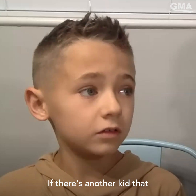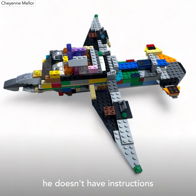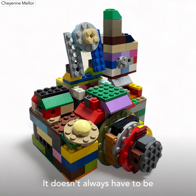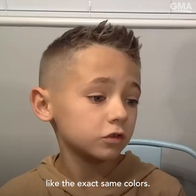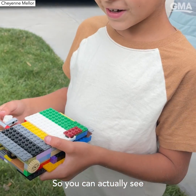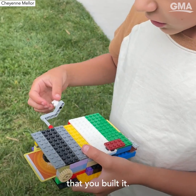If there's another kid that doesn't have instructions, or he has a lot of Legos, these don't all have to be the exact same colors. It just matters if you just build it, so you can actually see it better.